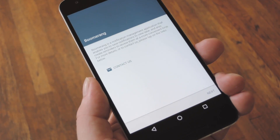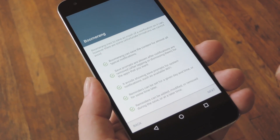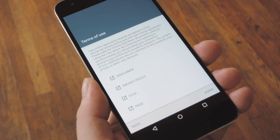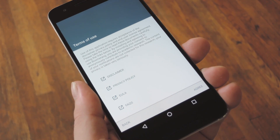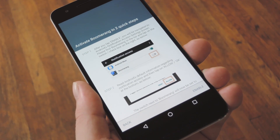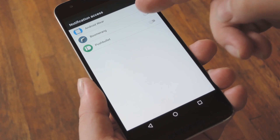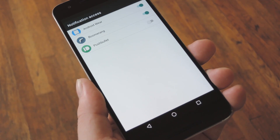When you first launch Boomerang Notifications, you'll get a quick little feature tour. You can go ahead and flip through this — it's basically going to explain that when you either tap or dismiss a notification, this app will post a second notification asking if you'd like to save the first one for later. When you get to the end, make sure to agree with the terms of use, then you'll be prompted to grant the app notification access permission. Tap Enable on this screen, then tick the box next to the Boomerang entry here, and press Allow or OK on the subsequent popup.